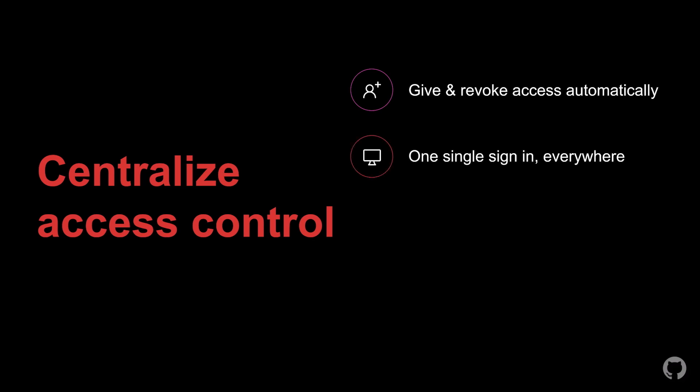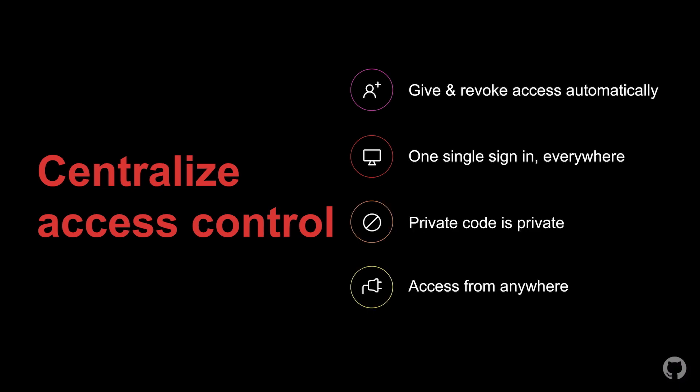We know that our customers want to achieve a few things: giving or revoking access quickly without changing multiple systems, single sign-in everywhere with one identity everywhere, keeping your private code private, and unlocking the cloud and flexible work with safe conditional access policies. GitHub provides a whole host of ways you can achieve these goals. For those looking to move to the cloud from self-hosted solutions, increasingly the easiest way to do so is with enterprise managed users.